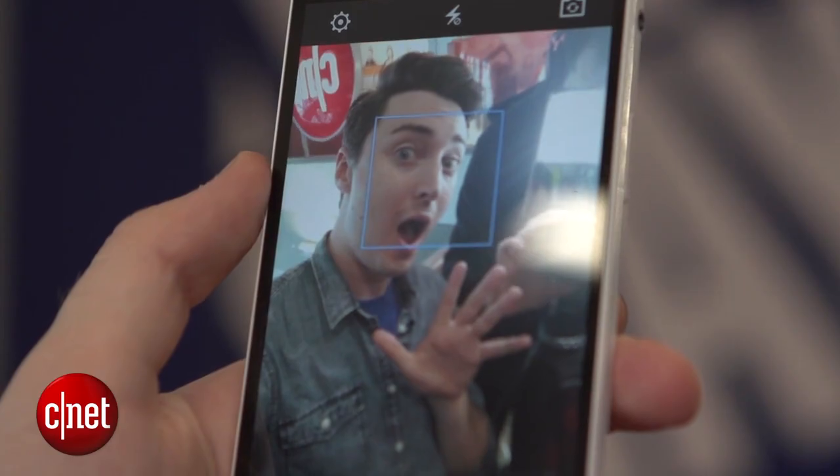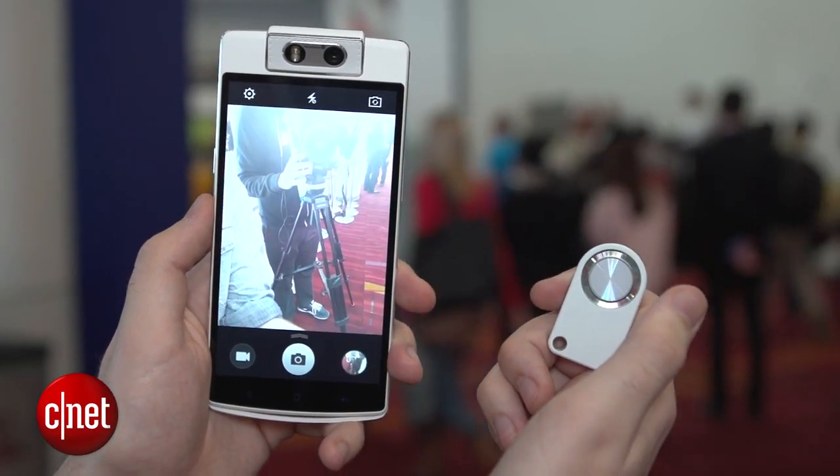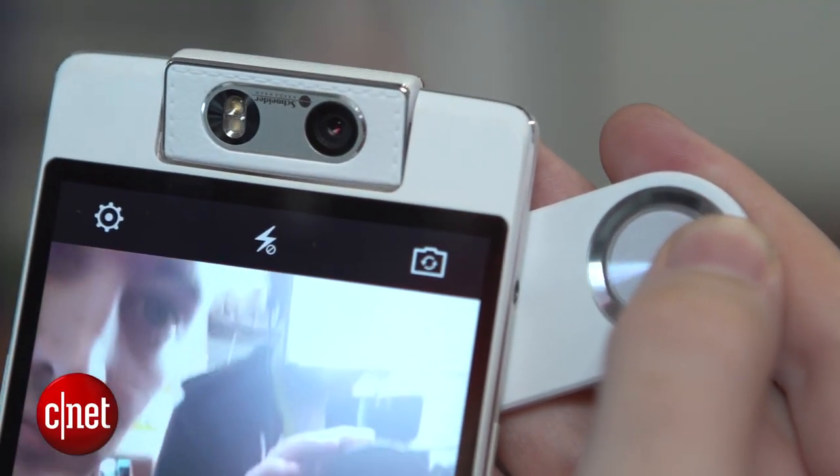For a little more control, you can use this remote which is going to come with the phone. If you press the button in the middle of this remote it'll take a photo, or if you press these other buttons on the top and bottom, it'll change the direction that that lens is pointing in.